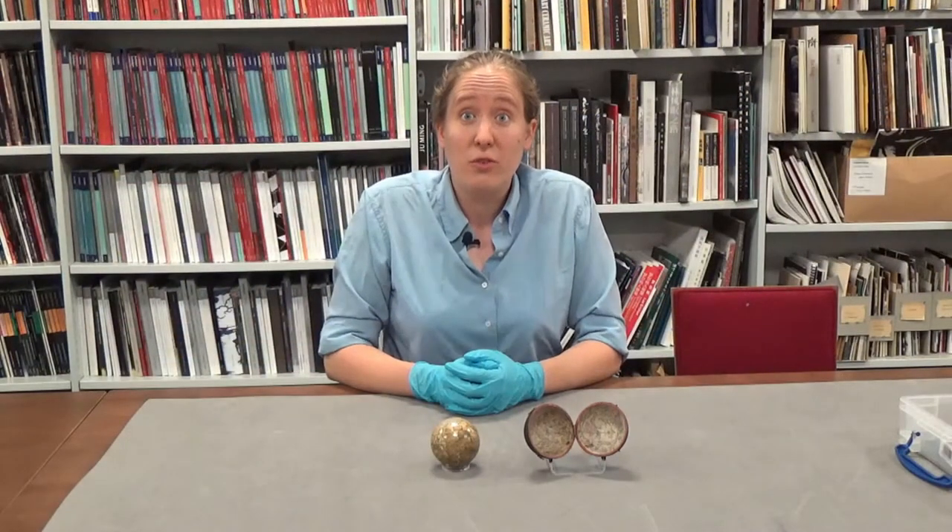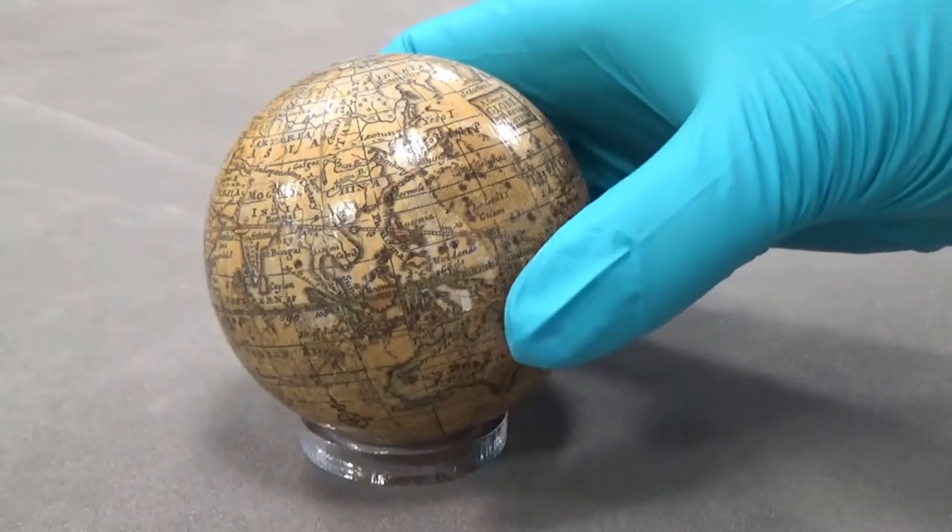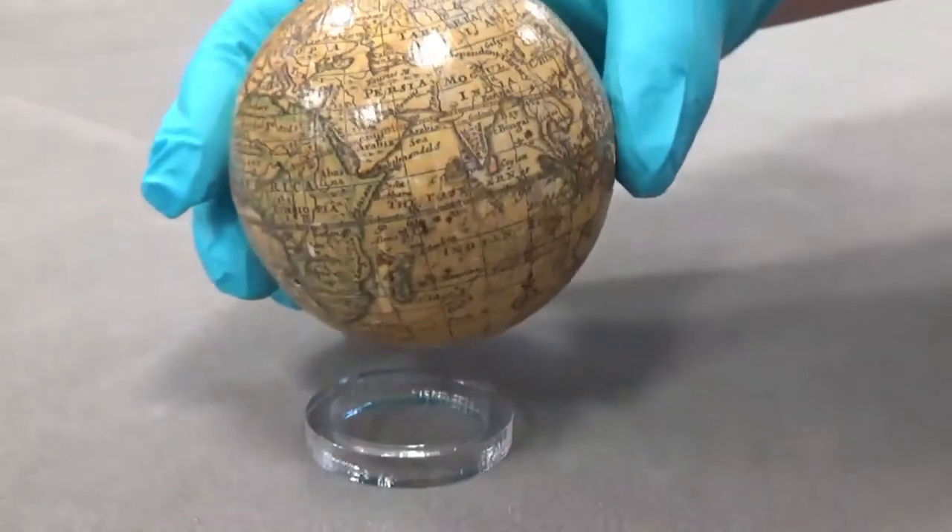One of the exciting moments for map makers was when we learned that the world isn't flat. Making a flat map of a flat world isn't easy, but how do we even go about making a map of a round world? Of course one answer is to make a globe, like this rather beautiful pocket globe on loan to the Ashmolean from the Museum of the History of Science in Oxford.